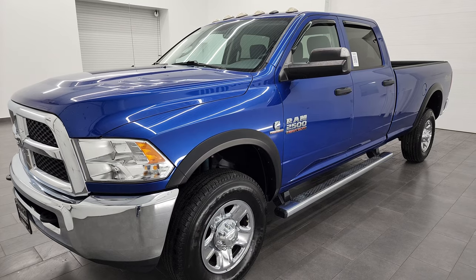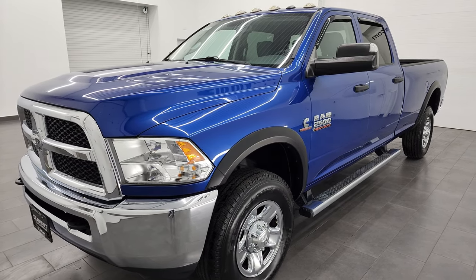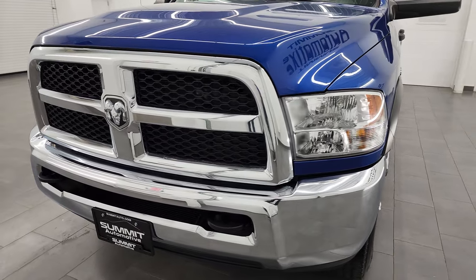This truck has been fully safetyed and inspected by our service shop. It has a fresh oil and filter change, all the fluids have been checked and topped off, and it is 100% ready to go. It also has four brand new tires.